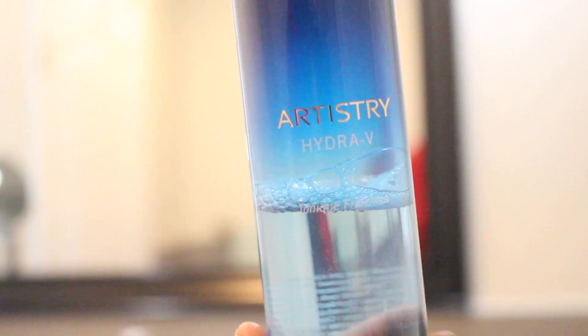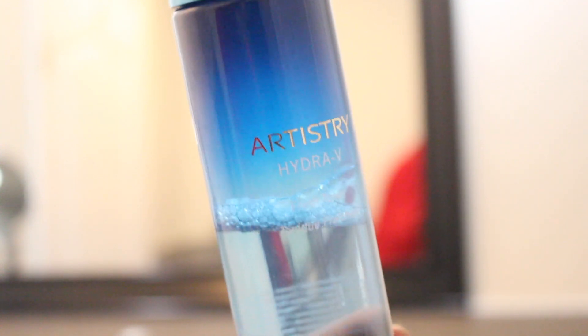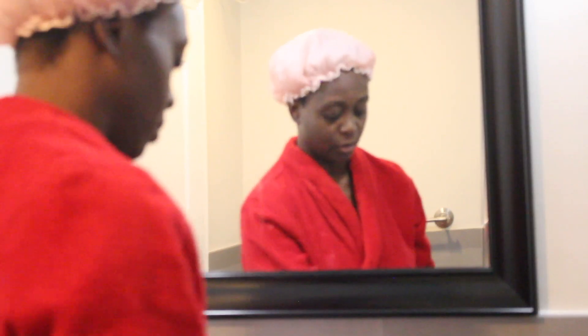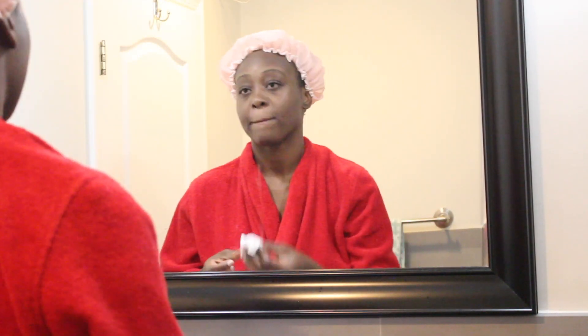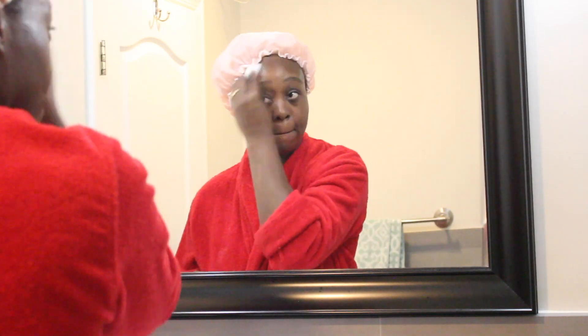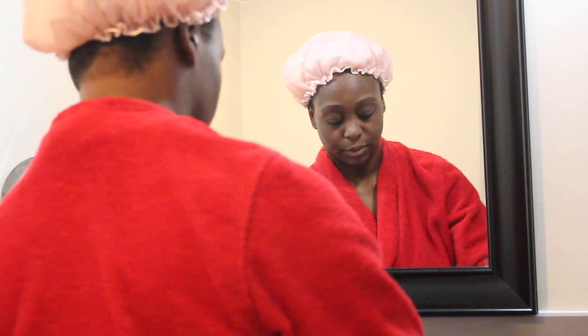I go in every single night with my Artistry toner. I tone my face every single night. I take it on a dry cloth, put a couple drops onto the cloth, and put it all over my entire face and even my neck. Everything that is on my face I will put in the description box if you're interested.